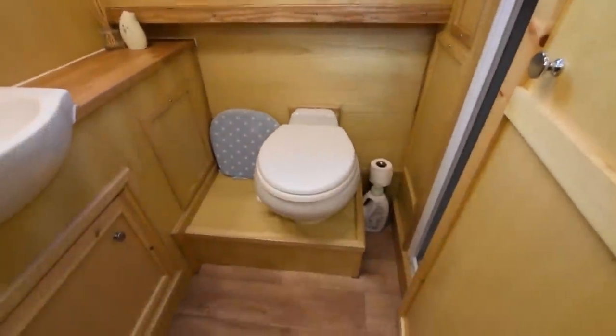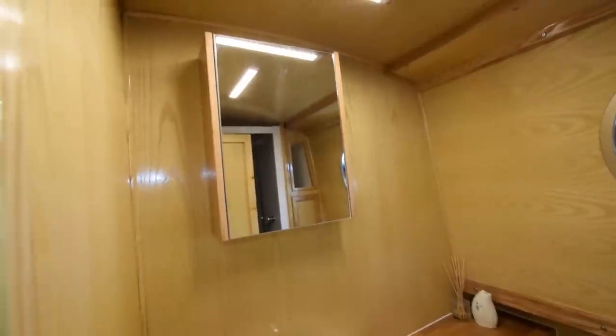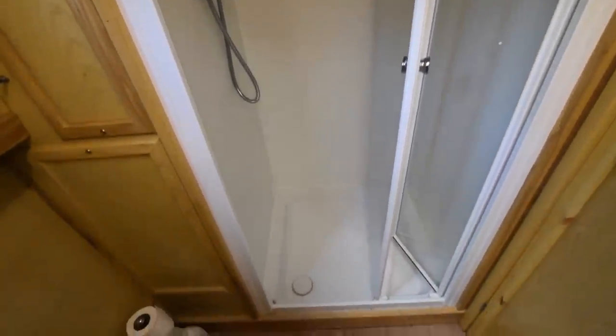Into the bathroom — very nicely fitted out. Ceramic sink, the loo's a pump-out, and there's a shower with a bifold door. There's actually a seacock on board so you can pump the loo out when permitted — straight out overboard into the sea or tidal river sections.